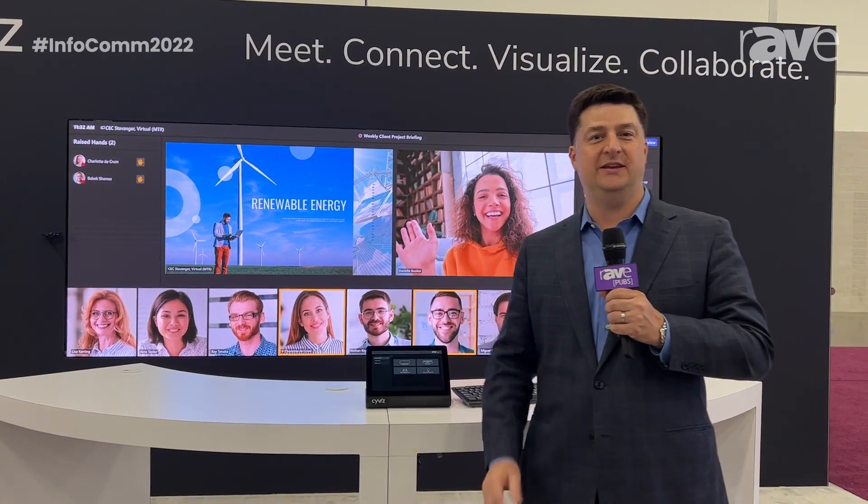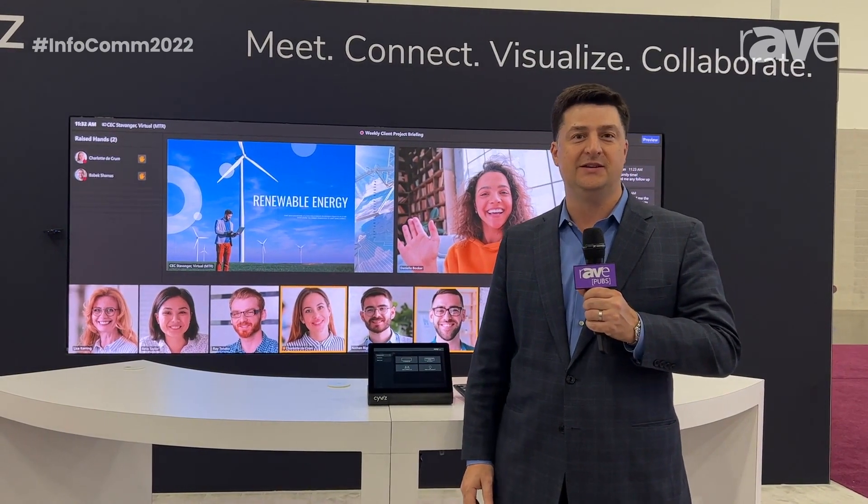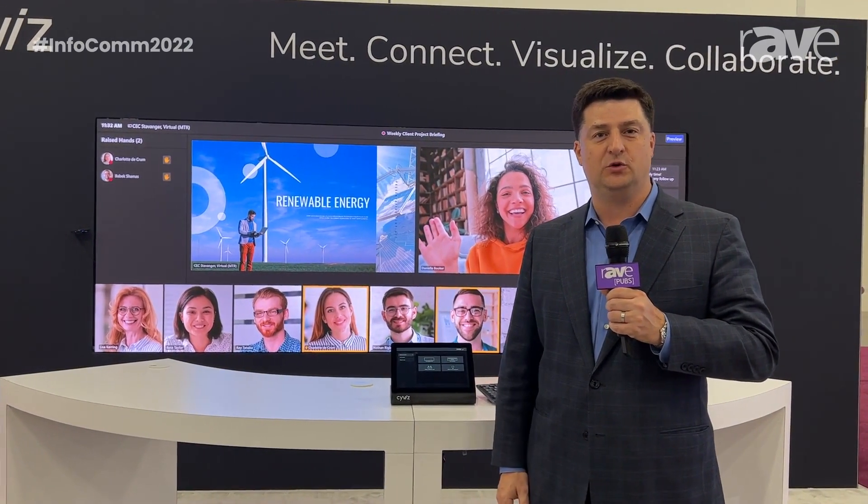Hi, this is Peter Stewart, EVP of Partnerships for Syvis. Excited to be here at Infocom 2022 in Las Vegas.